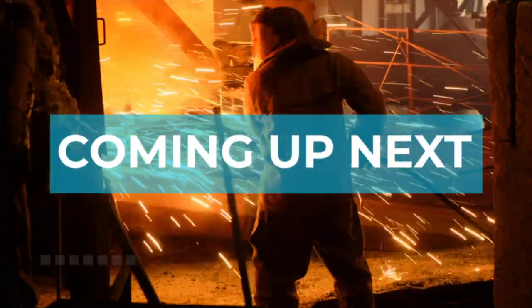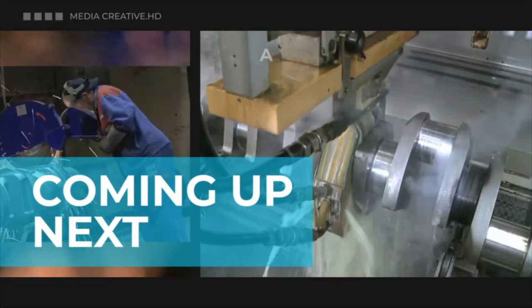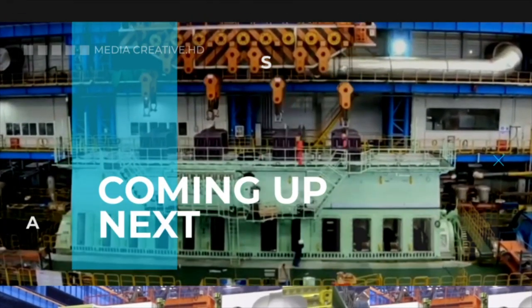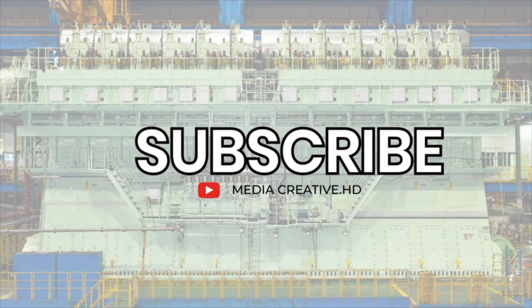Welcome back to this channel. The manufacturing and assembly process of giant diesel engines is certainly fascinating to watch, and this process takes a considerable amount of time. It involves assembling the components of the world's largest diesel engine one by one. So relax and enjoy this video.